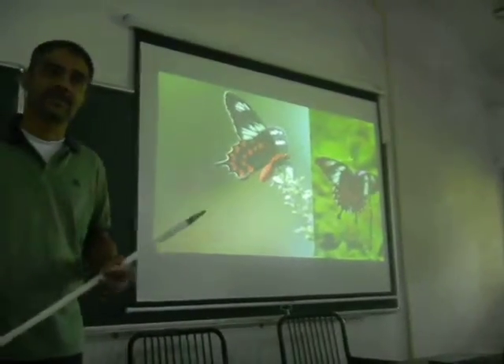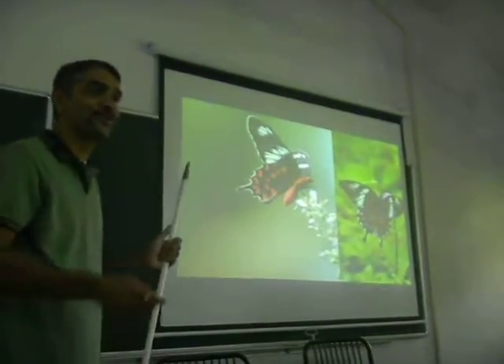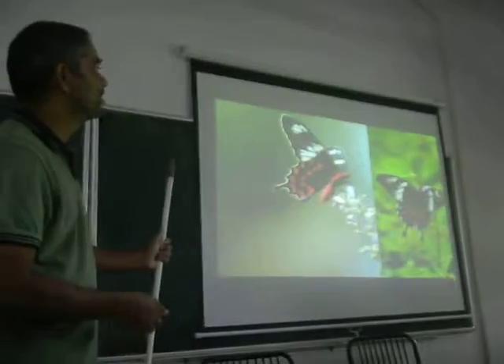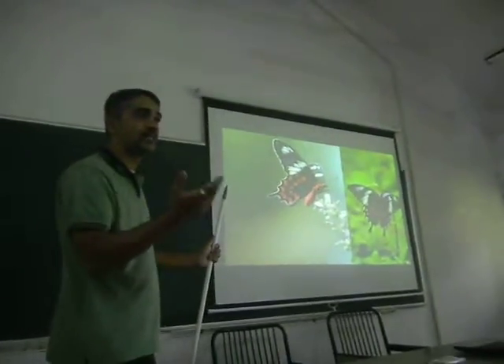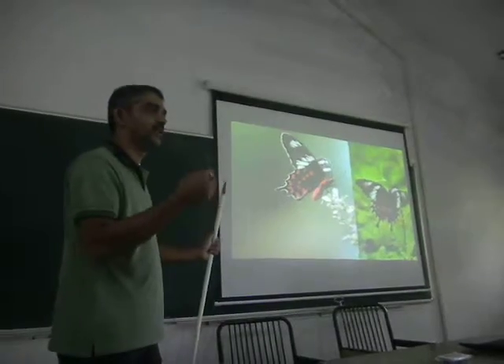Now both the wing patterns are similar, but these are fast-flying butterflies. They are not easy for you to analyze patterns and such. So at a glance you don't really know which butterfly it is, unless your eye is trained.